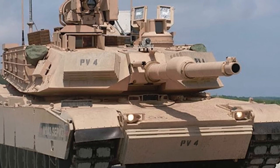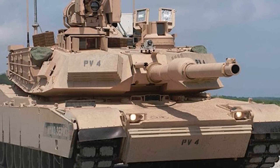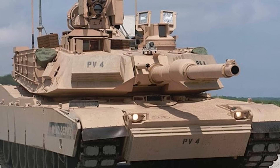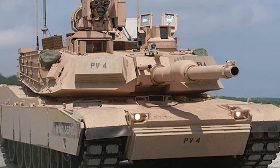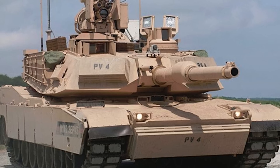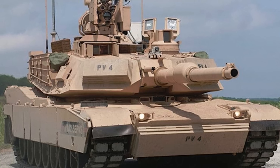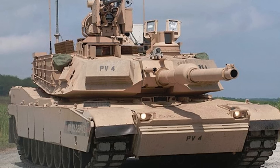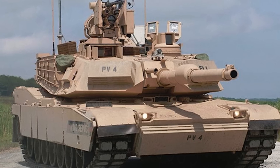U.S. Army Lt. Col. Justin Schell, then the Abrams product manager, said at the rollout: 'This version is the most modernized configuration of the Abrams tank, having improved force protection and system survivability enhancements and increased lethality over the M1A1 and previous M1A2 variants.' The Abrams M1A2 CEP V3 tank will be the foundation for future incremental system upgrades and can host any mature technology the Army deems operationally relevant. The first of these upgraded tanks is set to enter service this year.